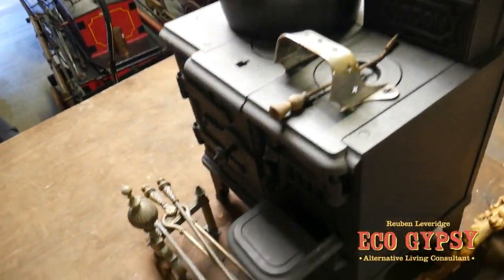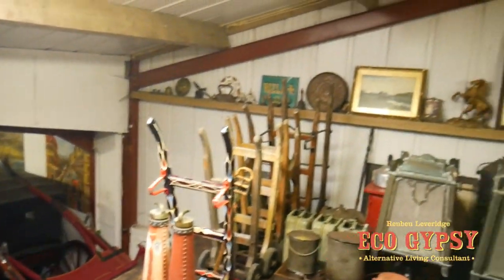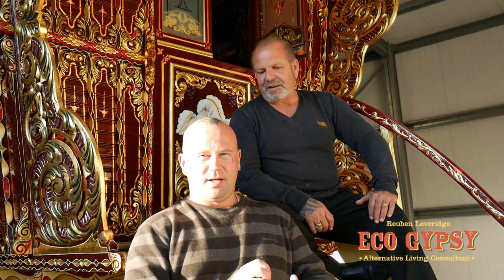Nice little stove there, lovely bits and pieces. What do you reckon that looked like then, Reuben? That's a good collection of videos. I hope you all have enjoyed watching them. Until the next show, enjoy. Thanks to John and thanks to his friend for a very privileged look around his collection. Thanks all for watching. Take care. Bye.